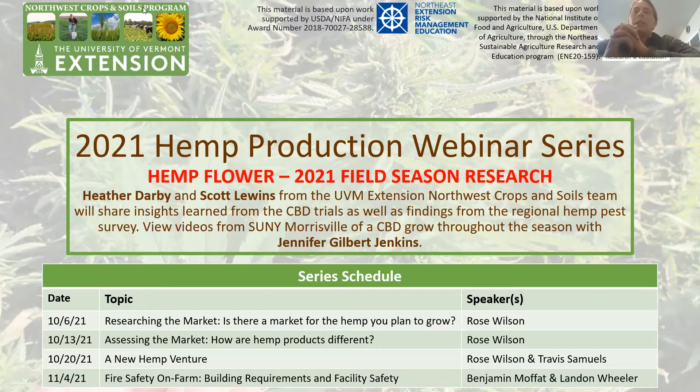We are going to be talking about hemp flower producing essential oils and smokable flower bud, and what's happening both here in Vermont and at SUNY Morrisville with Jennifer Gilbert Jenkins and Scott Lewins joining us today. We'll also be talking about the pest survey we've been doing around the Northeast.